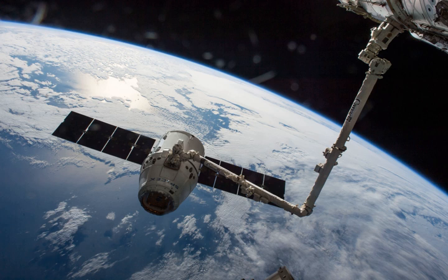SpaceX CRS-8, also known as SPX-8, was a commercial resupply service mission to the International Space Station which was launched on April 8, 2016, at 20:43 UTC.